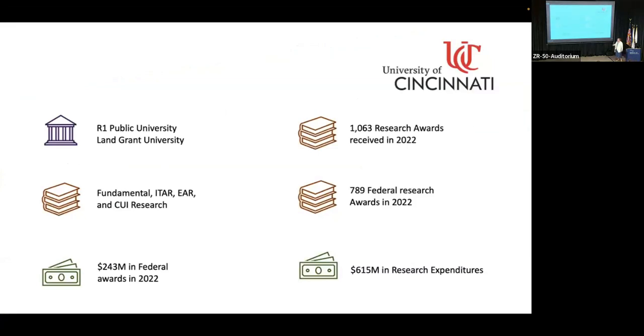As you can see, we're an R1 Public University. We do cover fundamental ITAR, EAR, and CUI research — we cover the full breadth. We have quite a bit in federal awards: $615 million in research expenditures and $789 million in federal research awards in 2022. So as you can see, NIST 800-171 is important to us.